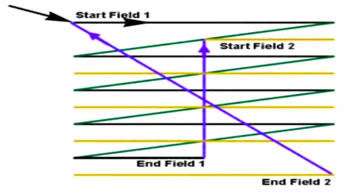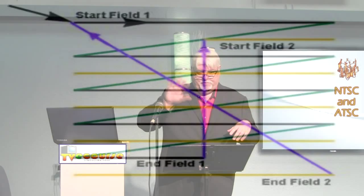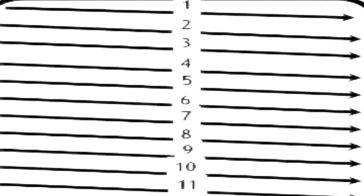Odd field, even field, to make a frame. In progressive, you just start at the top, scan to the bottom, then start at the top again. Progressive works a lot better for computers, and the only reason we had interlaced was that the electronic circuitry in the old television sets couldn't handle progressive frequencies. Now that the technology is better, progressive is a lot better way to go.